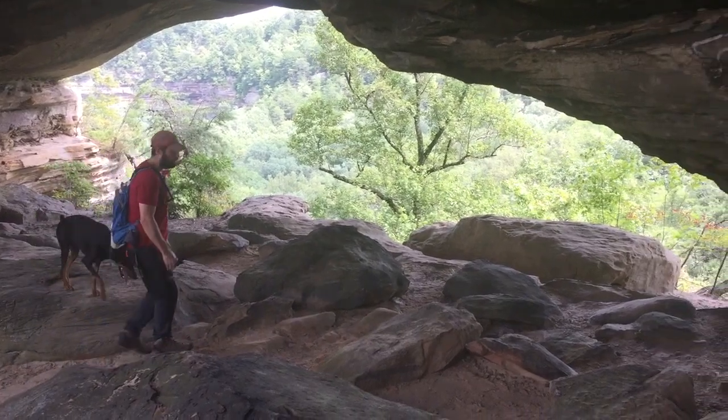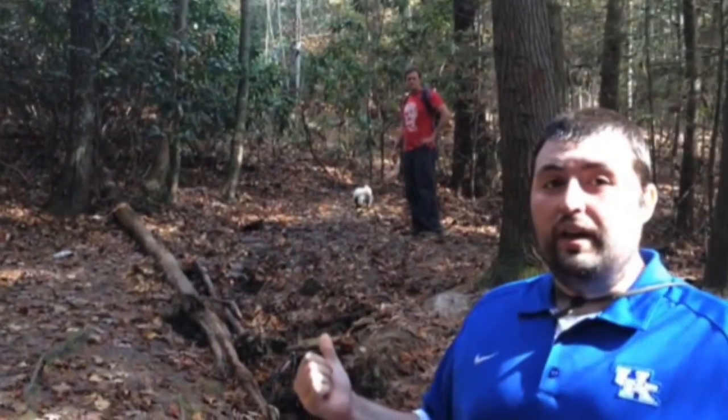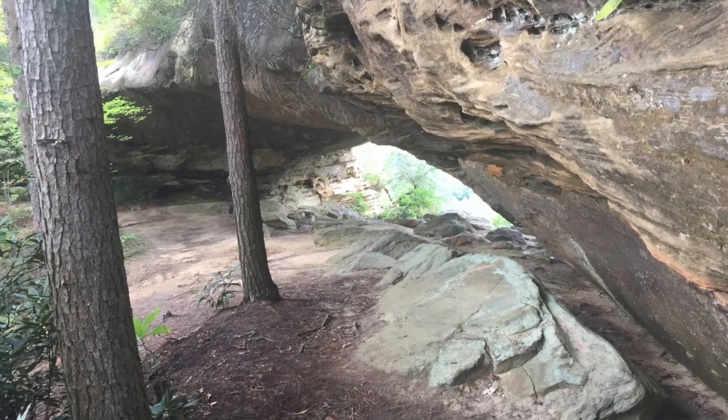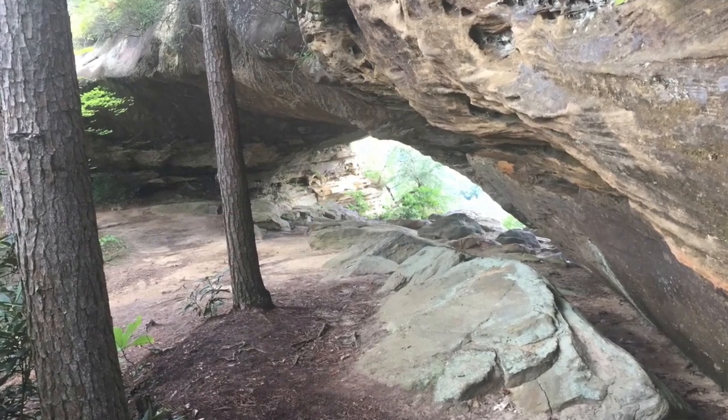I'm going to let you all in on a little secret — this was actually my first hidden arch. I was overweight a few years ago, and when I was losing weight and really working on my fitness, I would always say to myself: if I could start at the parking lot and hike here without getting tired, I knew I was on the right track. It really helped me get into shape, and that's why I'll always love this arch.